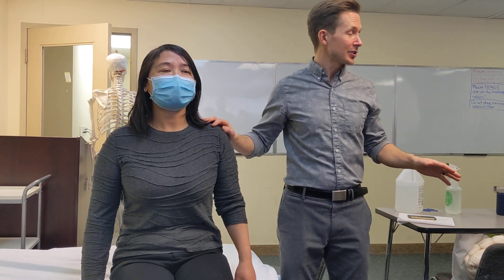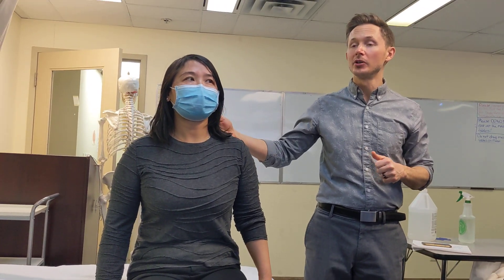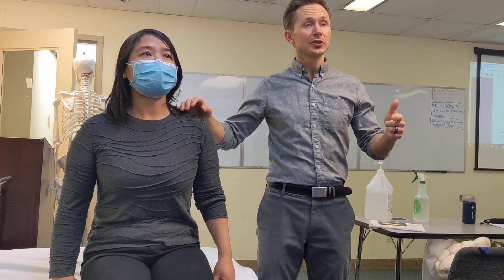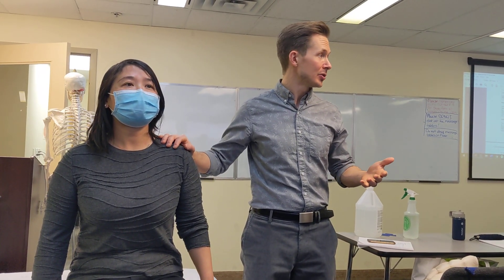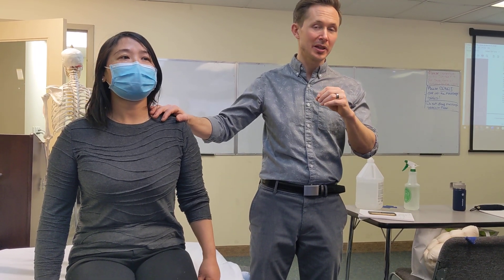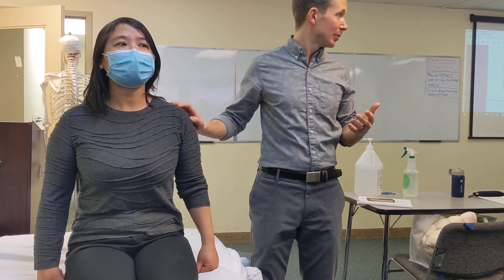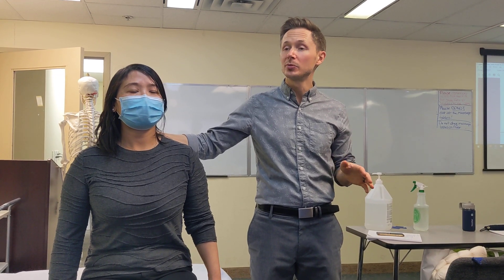We're going to do two different tests because we've talked about two main reasons why we get neurological sensations coming down the arm. The primary is the first type of thoracic outlet syndrome, which we call anterior scalene syndrome — basically the scalenes are tight, compressing the brachial plexus. The other type of neurological impingement is nerve root compression from a herniated disc. We need to be able to test both of these and differentiate them.